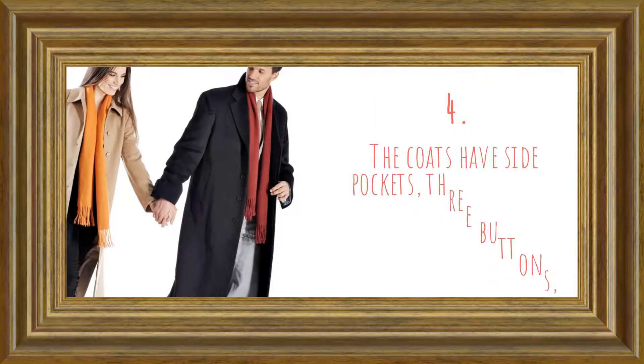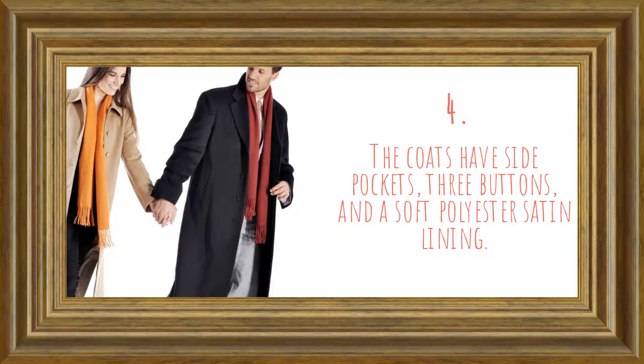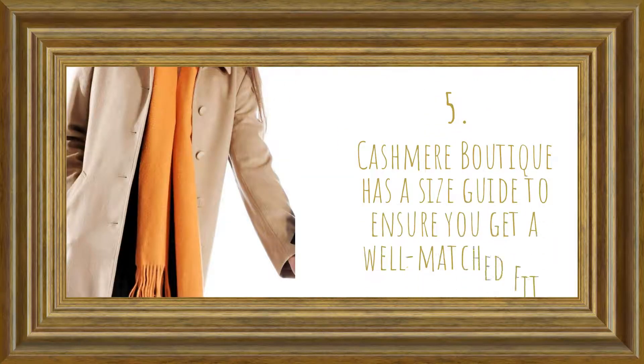The coats have side pockets, three buttons, and a soft polyester satin lining. Cashmere Boutique has a size guide to ensure you get a well-matched fit.